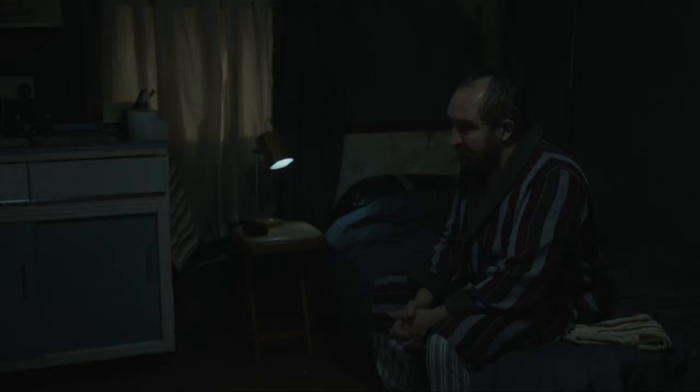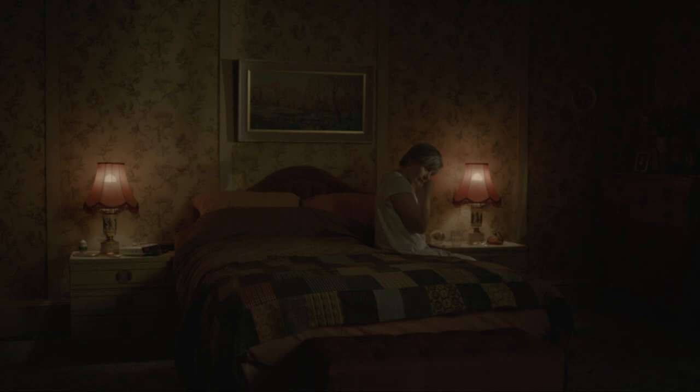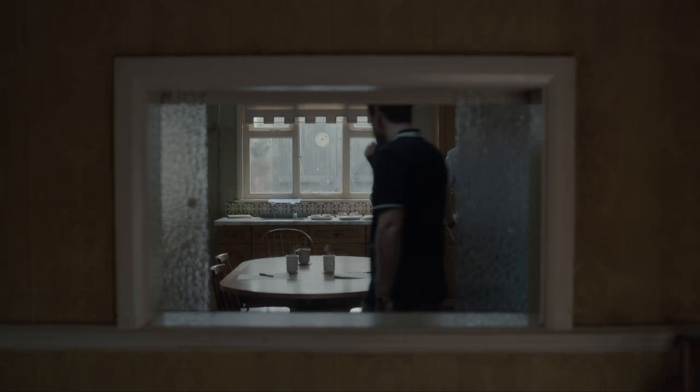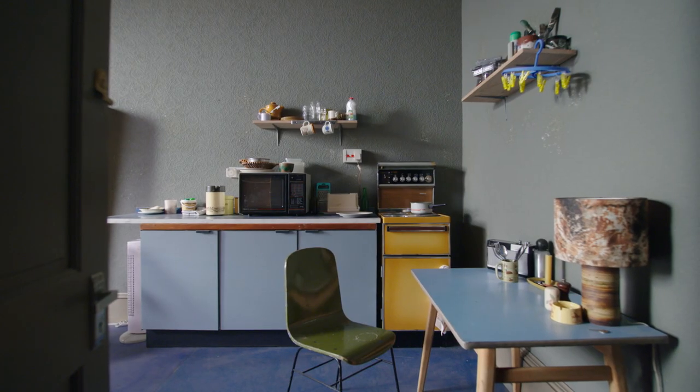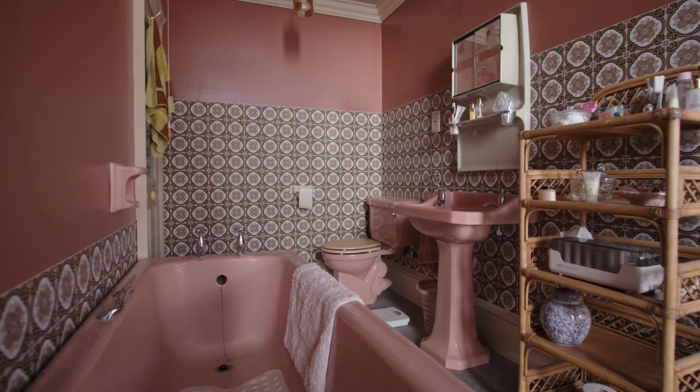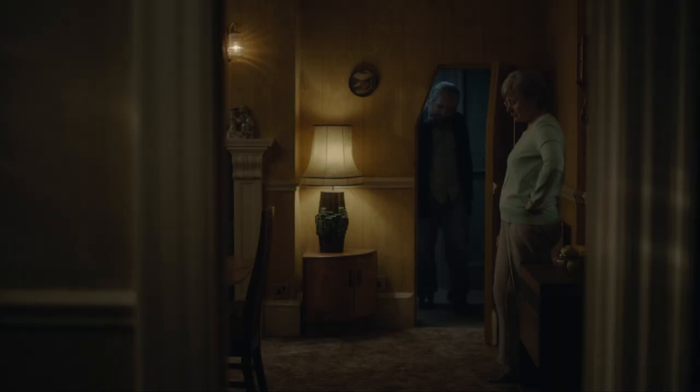Richard and I talked a lot at the beginning about a color palette. John's bedsit is cold totally; Anne's house, even though it's very tired, I think has a warmth to it. The slightly kitsch element of the dressing and the colors, quirky spaces, and a sort of quite composed composition — that was important to us. I don't think I've ever embraced clashing patterns as much as I have on this.